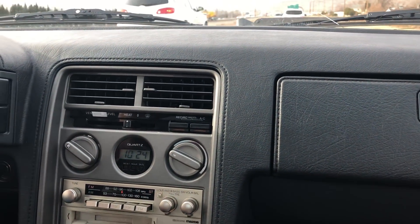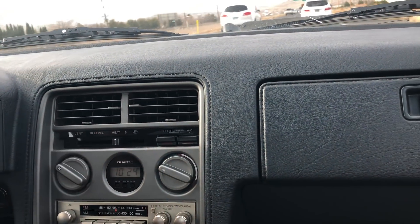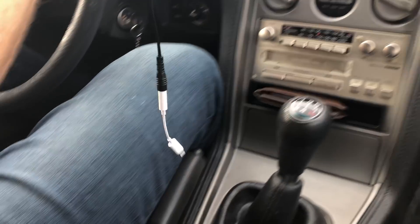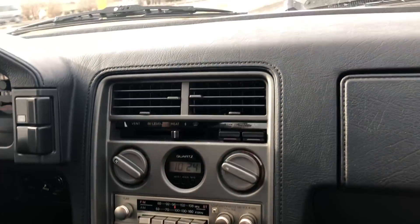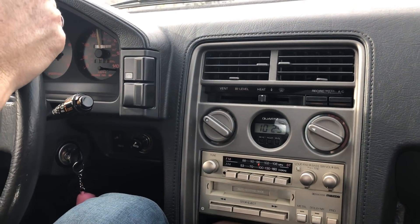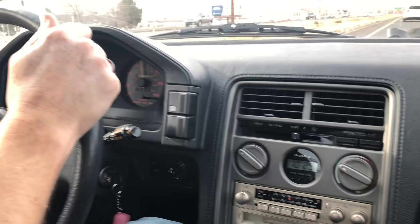We've had a good radio — we've been using our tape player adapter, which you plug into the tape player and then play music via this aux cord on the other end. We also have fully working air conditioning and heat. We haven't had to use the AC yet because it's been quite cold. And cruise control works like a charm.